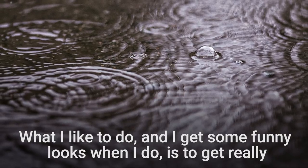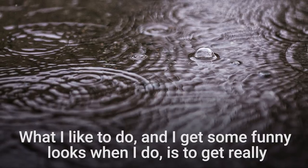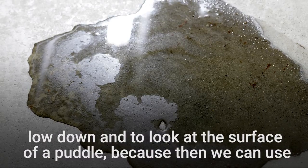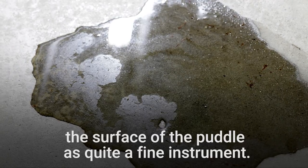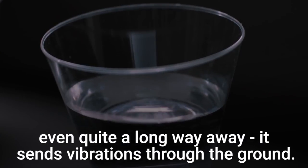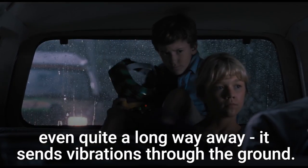What I like to do — and I get some funny looks when I do it — is to get really low down and to look at the surface of a puddle, because then we can use the surface of the puddle as quite a fine instrument. If there are any vibrations at all, if there's a train approaching even quite a long way away, it sends vibrations through the ground.